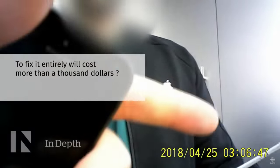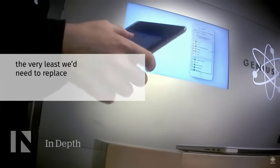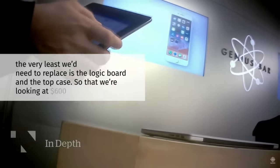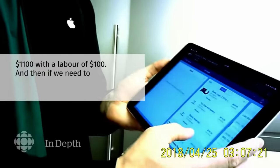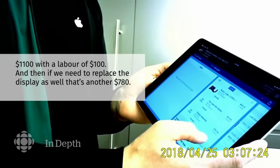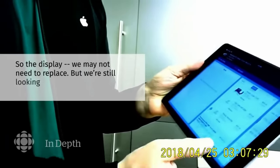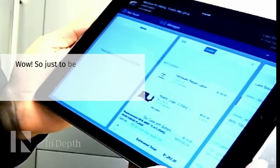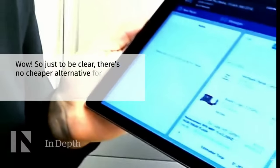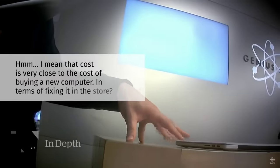To fix it entirely will cost more than $1,000. At the very least, we'd need to replace the logic board and the top case — that's $600 plus $500, so $1,100 with $100 labor. And if we need to replace the display as well, that's another $780, bringing the total to around $1,200. There's no cheaper alternative for fixing it in the store. That cost is very close to the cost of buying a new computer.